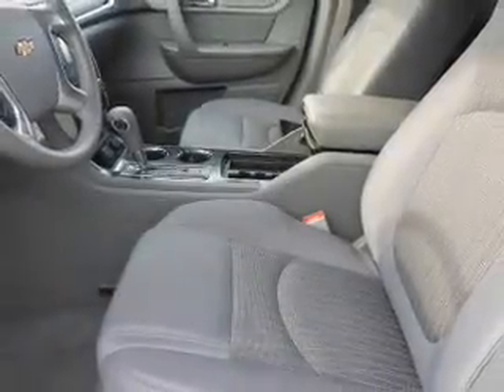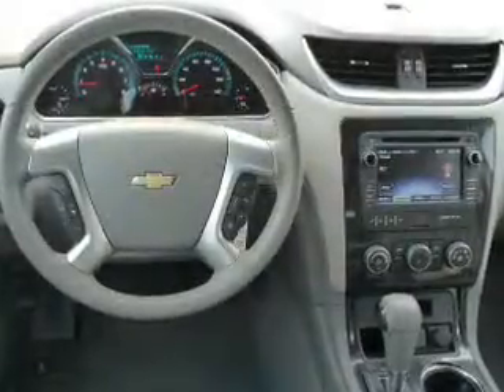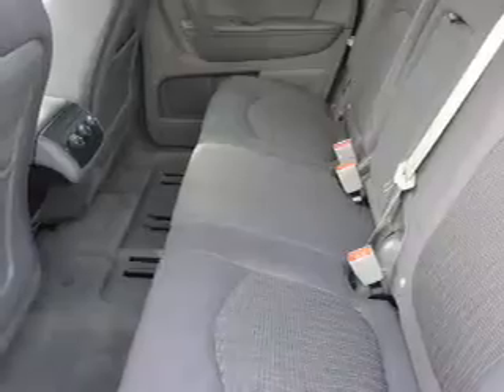Inside you'll find a third row seat, Bluetooth connectivity, an auxiliary input, remote start, steering wheel controls, a backup camera, curtain head airbags, front airbags, side airbags, and side impact door beams.